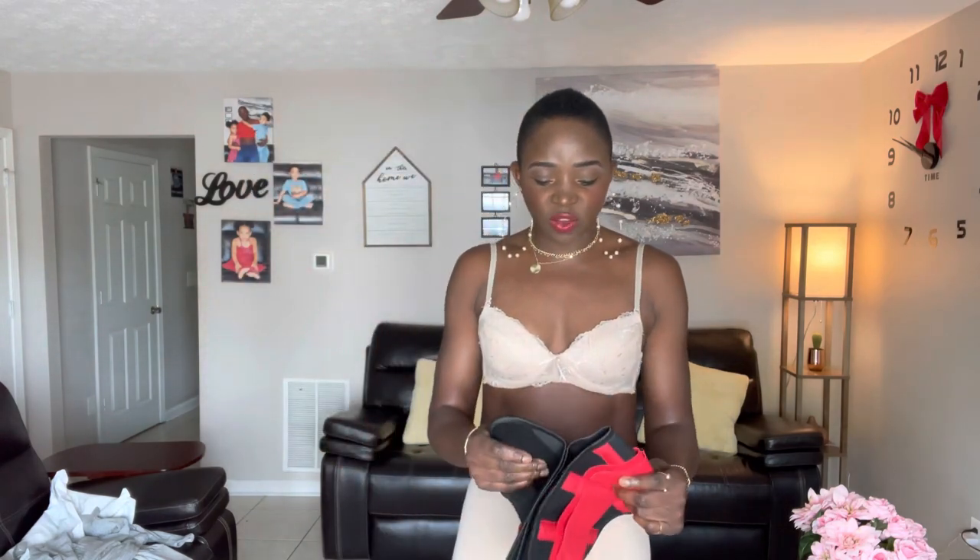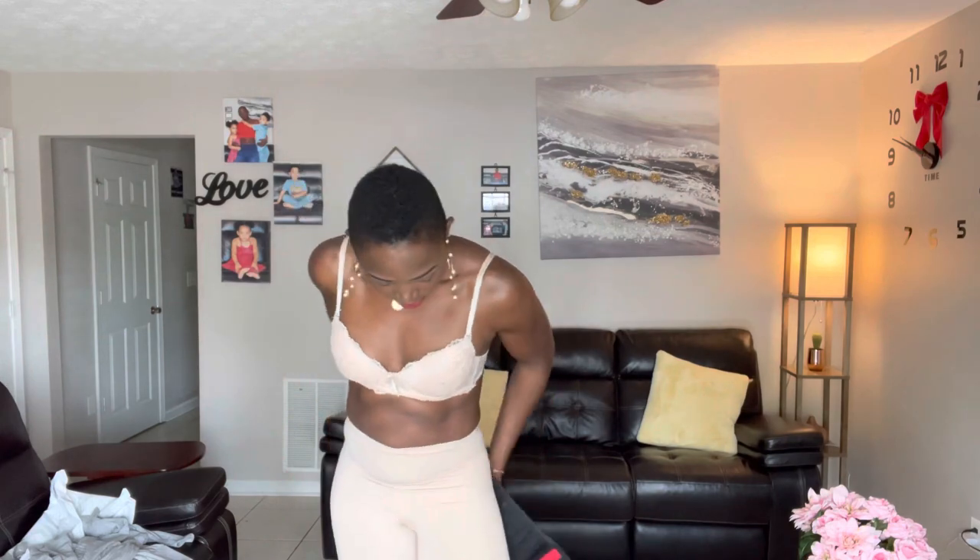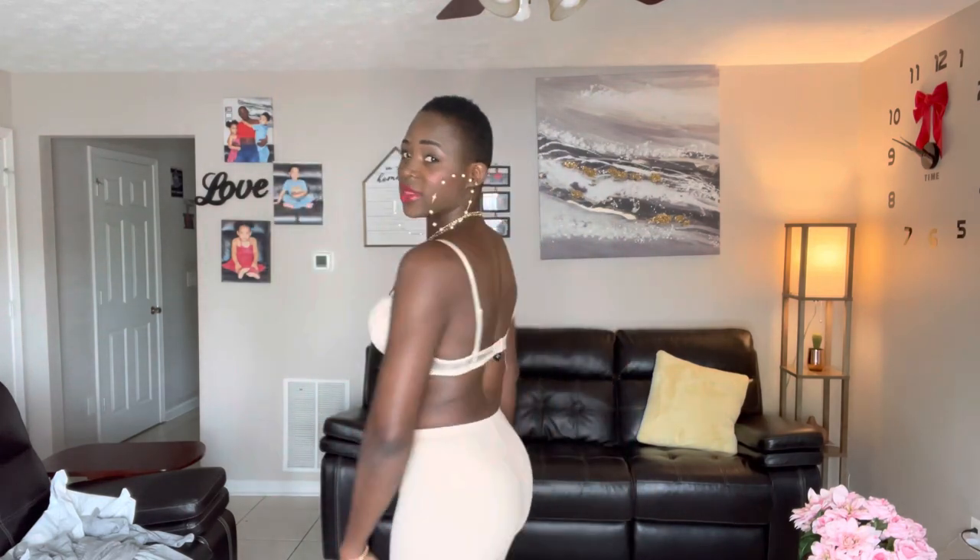I'm going to put the outfit on over the shapewear, but first I want to show you guys how it looks before. So I'm going to go ahead and show you the first shapewear I'll be trying on today. This is the first one from Femme Shapewear — I told them my waist inches and they got me the right size. Let's see how it looks and how it helps tame the excess skin on my body.